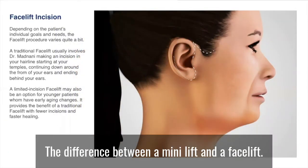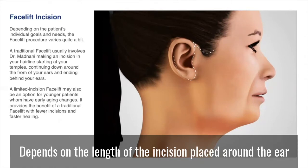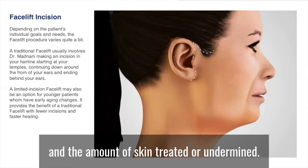The difference between a mini lift and a facelift depends on the length of the incision placed around the ear and the amount of skin treated or undermined.